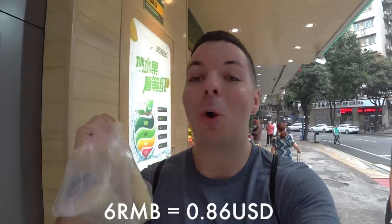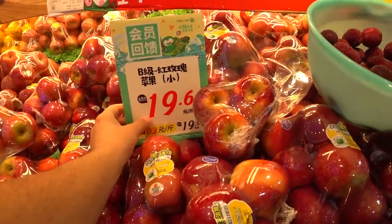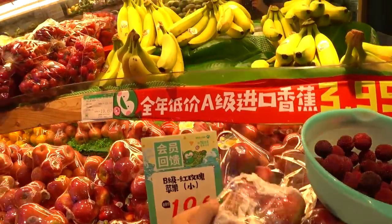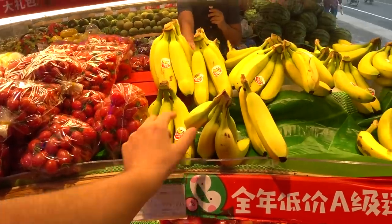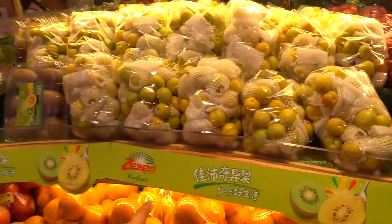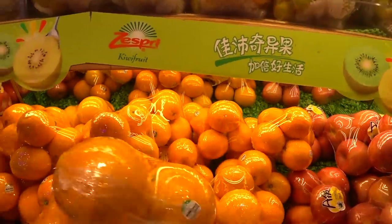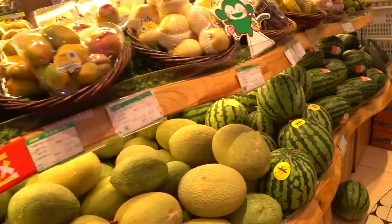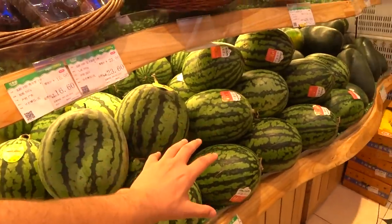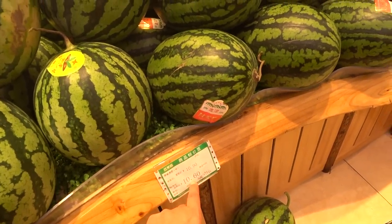For the drink and this egg roll thing — I don't know exactly what it's called but it's really good — the total came out to 6 yuan, a really good deal for a delicious breakfast. At the fruit market, you can get about five little apples for 19 yuan, bananas for about 20 yuan, little kiwis for 10.6 yuan, and there are some pretty good-sized watermelons for around 10 yuan.